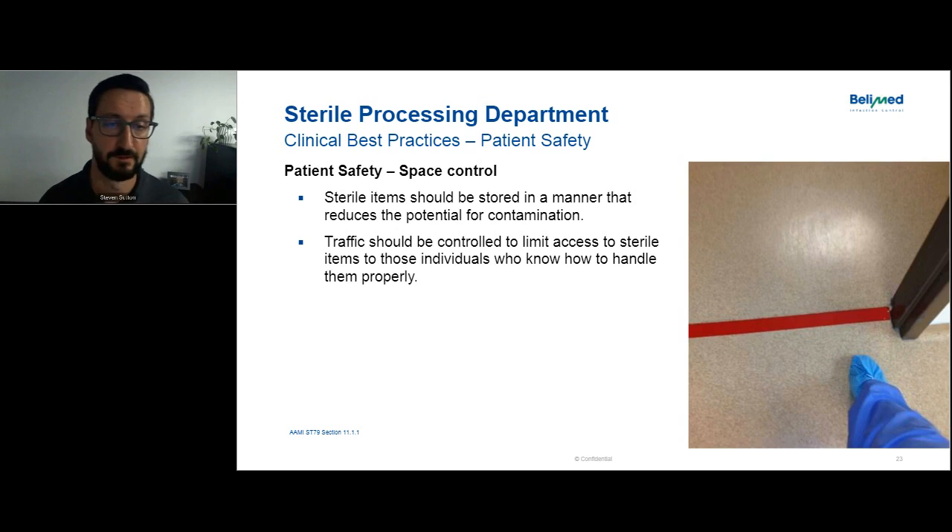For patient safety, sterile items should be stored in a manner that reduces the potential for contamination, and traffic to these areas should be limited to only those individuals who are certified to properly handle them — central sterile employees rather than vendor representatives or the general public. Newer facilities have card readers and access controls to manage this. If you're doing a project in your area, it's always good to look at whether you can improve access control while you're already doing work in the space.